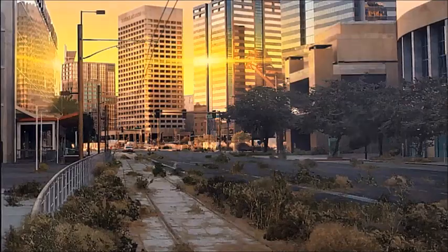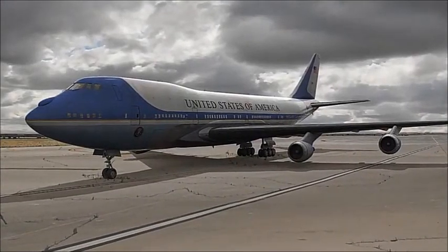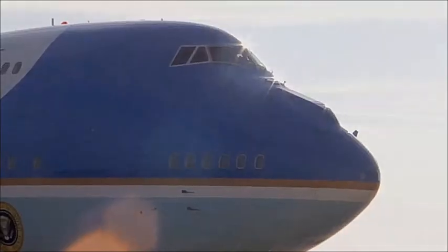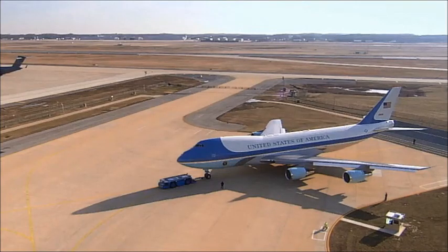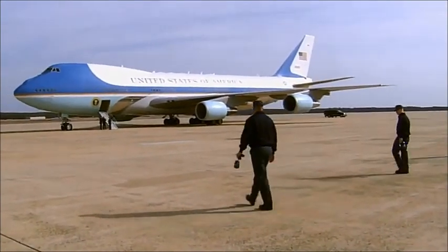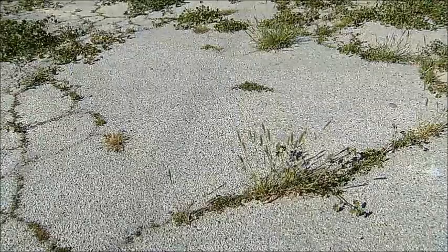One year after people, the plane that was Air Force One has begun to rust on the tarmac of Andrews Air Force Base. The tarmac was once kept pristine by a ground team that scoured the pavement of any debris before each flight. Now, brush has already begun to take it back.